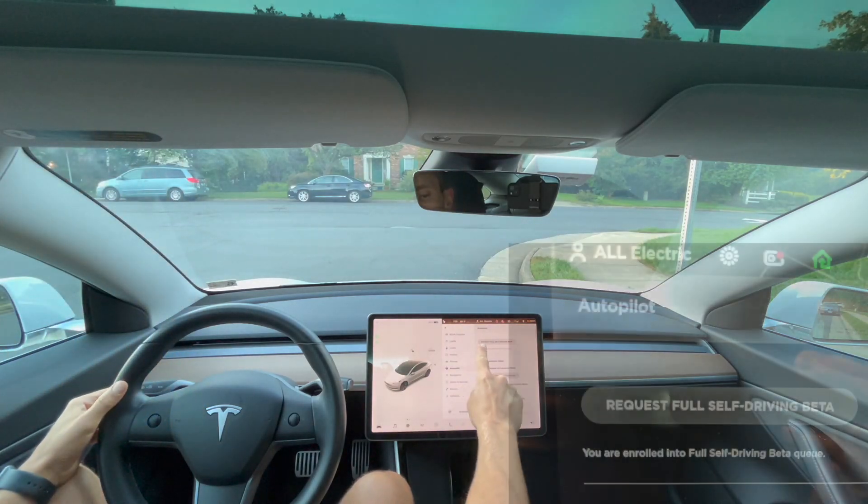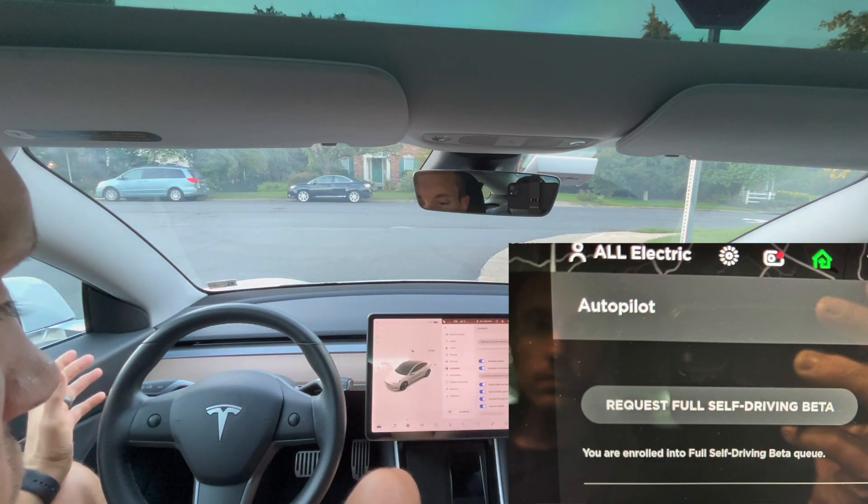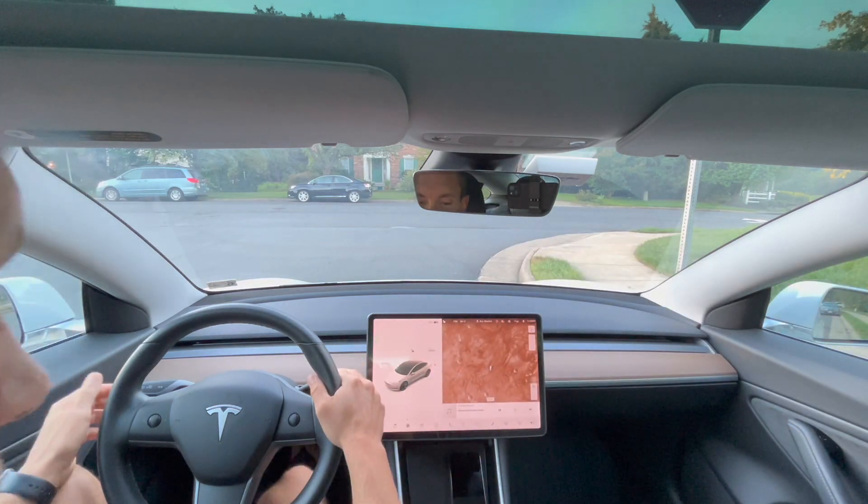If you just requested the full self-driving beta button, I'm going to show you how you should drive for the next week.